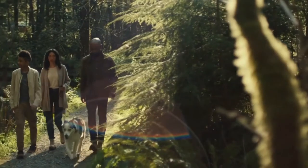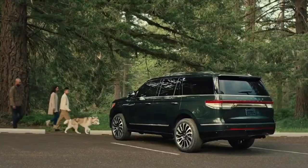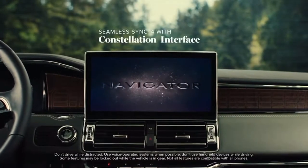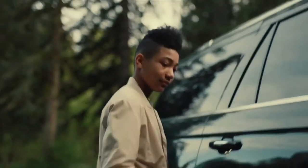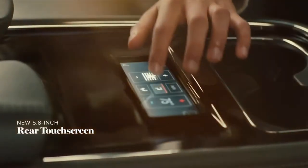The current 4th generation Lincoln Navigator has been produced since 2017. But this frame SUV has not yet been able to catch up in sales of its main competitor, the Cadillac Escalade. Restyling will probably lift the demand curve for the largest and most expensive Lincoln, but nothing more. The model lacks the status V8, which for some mysterious reason Lincoln does not want to put under the hood of the Navigator.